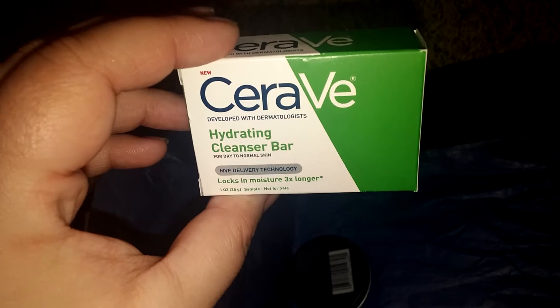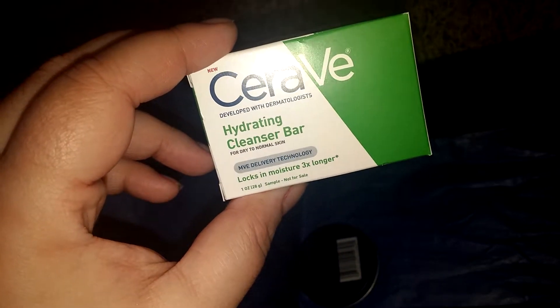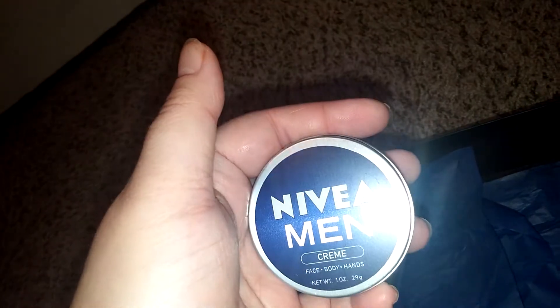A sample size of the CeraVe Hydrating Cleansing Bar — it smells so good. And then last is the Nivea Men Face Body and Hands Cream. They sell these at Dollar Tree, not the men's one, but I was wondering if it smells like a men's scent or if it's just like the other ones.